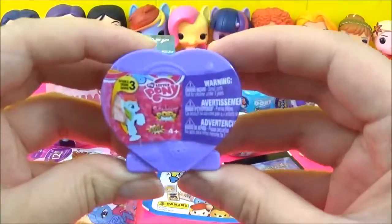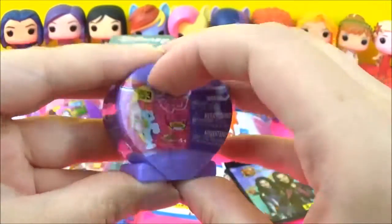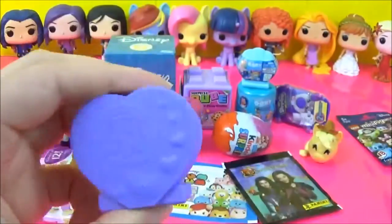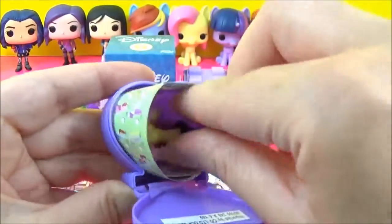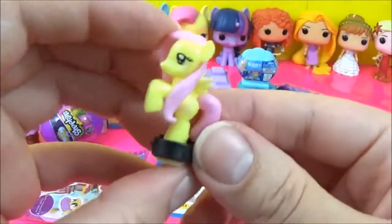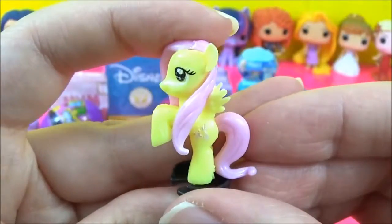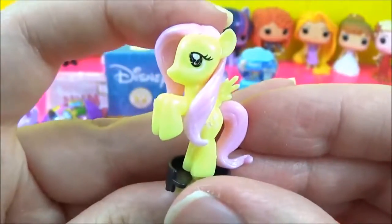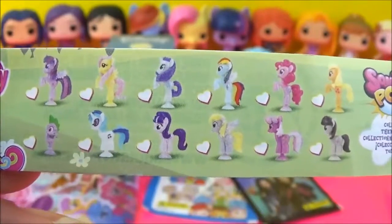The next prize I'm going to open are these new series 3 My Little Pony Squishy Pops. It's Fluttershy! Fluttershy is just so adorable and sweet. And here are all the new ponies you can get in this series.